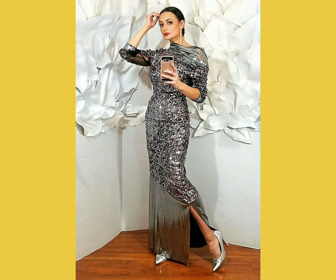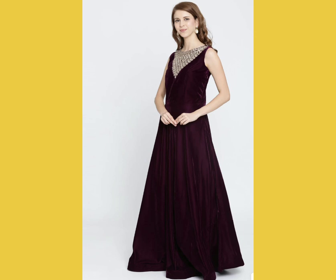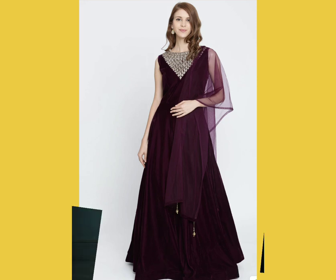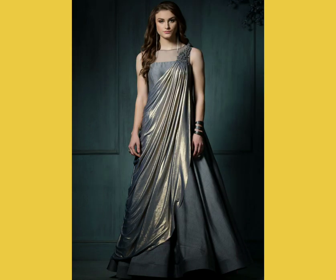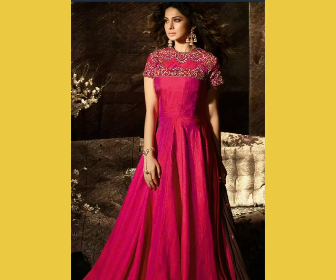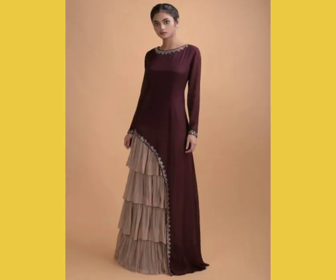Gowns in silver, black, and sequins are very popular. If you want to go for a simpler look, you could try a velvet indo-western gown with studded necklines and go very easy on the jewelry. Pair it with minimal makeup and open hair — it looks really fabulous. If you want to go for a bolder color, you could go for a pink or red gown with pink undertones.